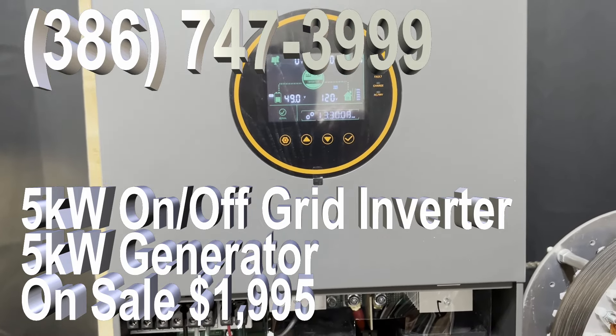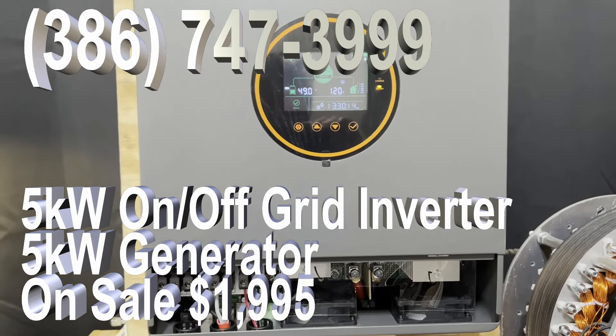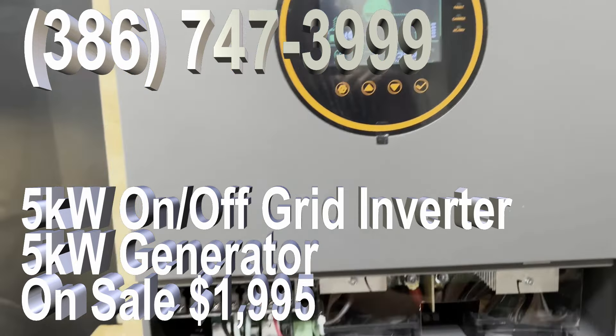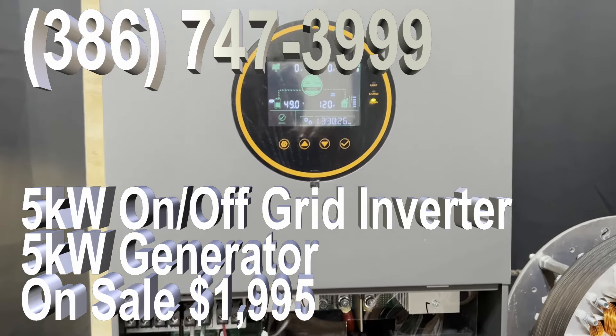This is a sale for our new 5 kilowatt inverter. This is not like the Generac, for example, where you have engines running. This is actually an off-grid and on-grid inverter, which is huge. In other words, you can use this to connect to the power lines and actually get power fed back to the grid.